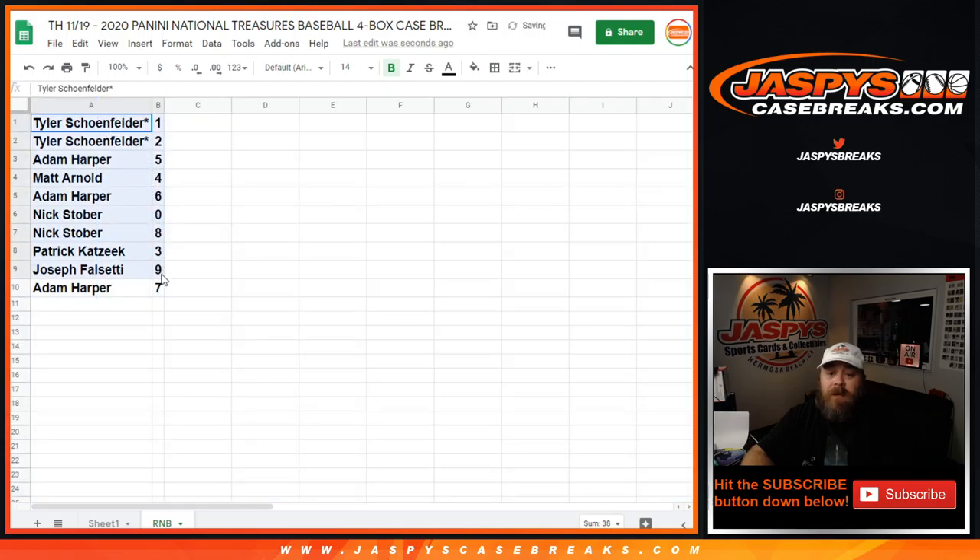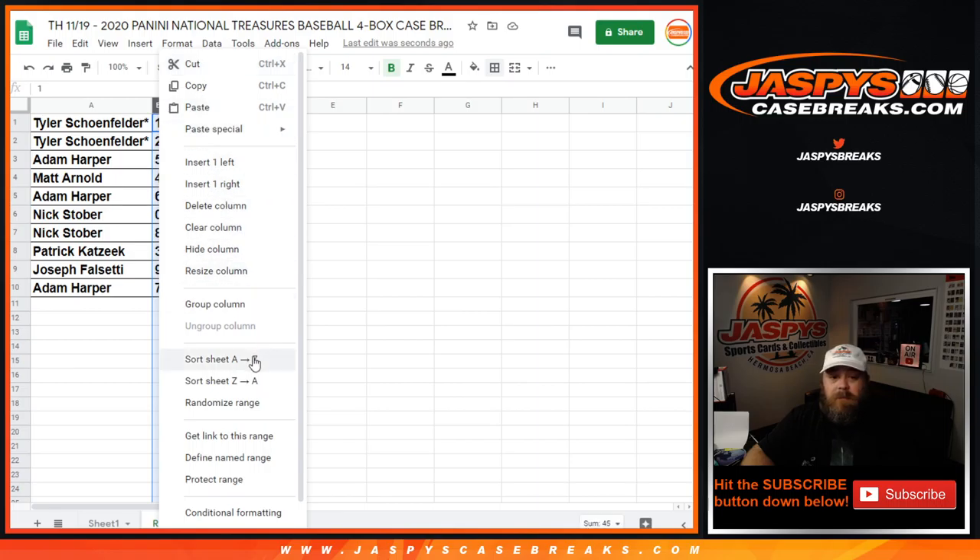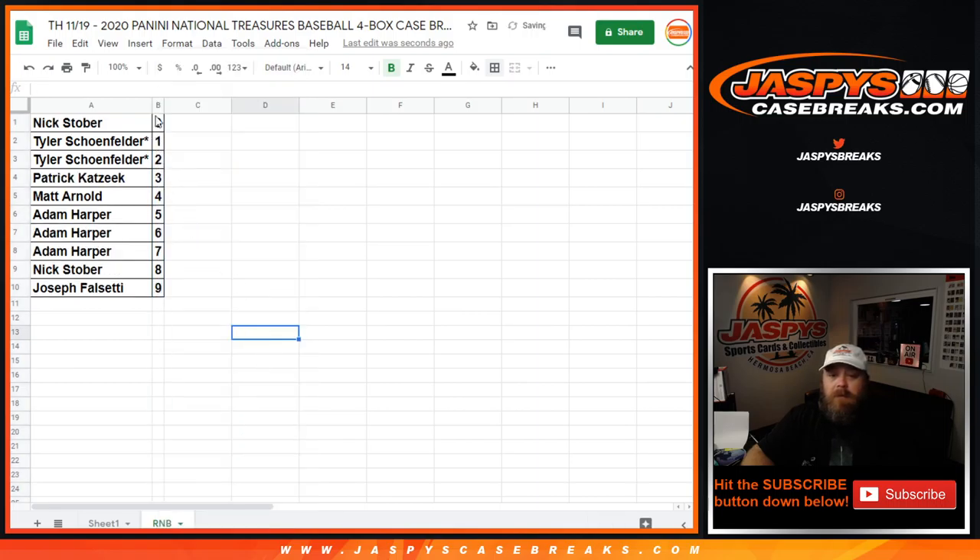Tyler with spots 1 and 2 — Tyler Schoenfelder. Adam Harper with spot 5. Matt Arnold with spot 4. Adam Harper with spot 6. Nick Stover with 0 and 8. Patrick Katzik with 3. Joseph Falsetti with 9. And Adam Harper with 7. So Nick Stover with spot 0 gets any and all Redemptions, even known 1-of-1 Redemptions, while Tyler Schoenfelder would get any and all in-person 1-of-1s.